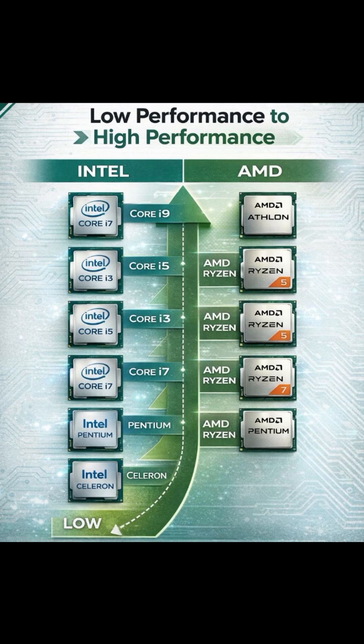Both companies manufacture processors. Intel holds the first rank. AMD, which is integrated with graphics, holds the second rank. It offers cheap and best budget CPUs. Please subscribe, share, like, and comment. Thank you.